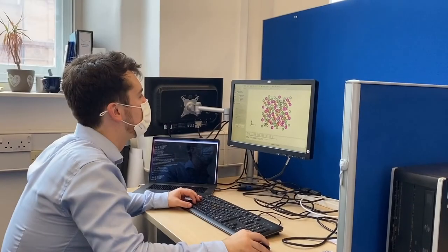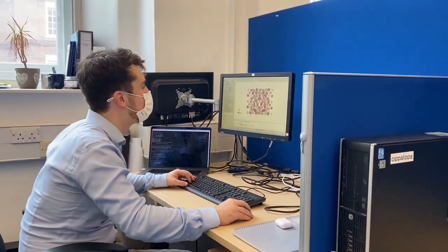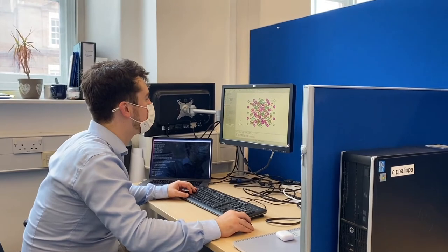A highlight of my postdoc so far has been developing and delivering an undergraduate lecture course on battery materials alongside Aina Agudero. It was the first time I'd ever delivered a lecture course, so it was quite a daunting task, but it really helped to strengthen my understanding of the topic. It was really nice to incorporate some of my work into the lectures as well. The best bit was really interacting with the undergraduates, who were all very passionate about renewable energy and sustainable materials, which was fantastic.